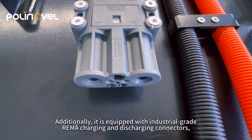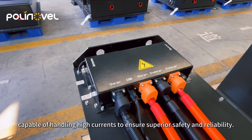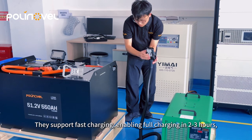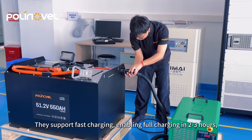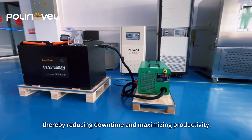Additionally, it is equipped with industrial-grade RIMON charging and discharging connectors, capable of handling high currents to ensure superior safety and reliability. They support fast charging, enabling full charging in 2 to 3 hours, thereby reducing downtime and maximizing productivity.